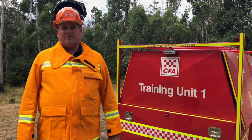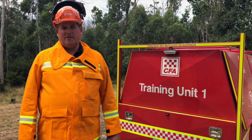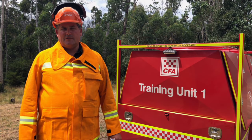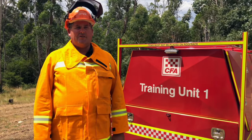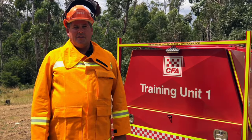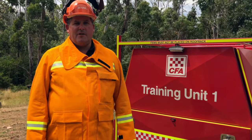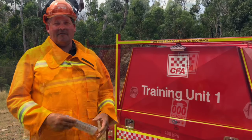The training package will take members through crosscut techniques, safety, chainsaw maintenance and safe use of chainsaws on firegrounds and other emergency incidents. To meet the national requirements, members will have to undertake both theory and a practical-based assessment. The practical-based assessment is developed to be done out in the field, so we can take it out to the members, and trailers such as this have been developed to help implement that.